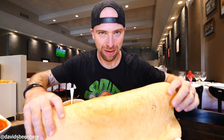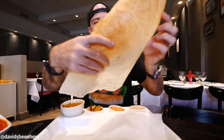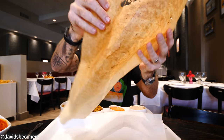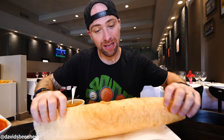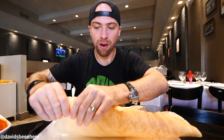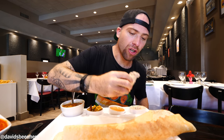And next up we have one of my favorite things from India — dosa. Look at this beautiful Indian crepe. This one is the ghee roast. So basically it's plain dosa with ghee, which is clarified butter. You just break off a piece and go into the coconut chutney.